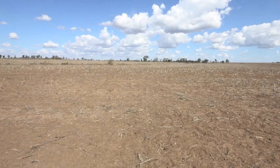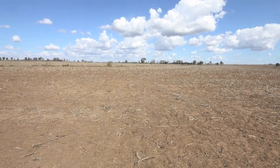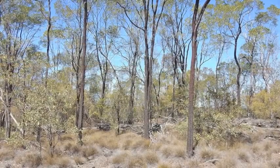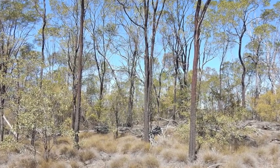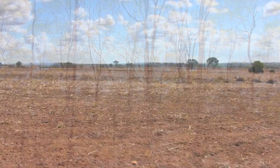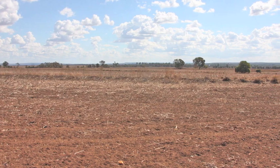With a total freehold area of 262 hectares or 650 acres, the country comprises approximately 150 acres of timbered plateau with a good standard of rosewood for fence material, and around 500 acres of brigalow and blackbutt, including 185 acres of